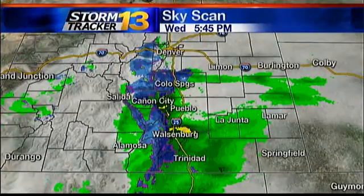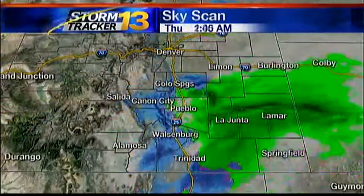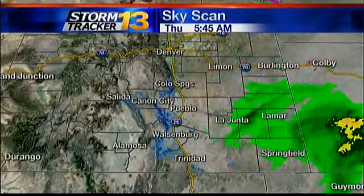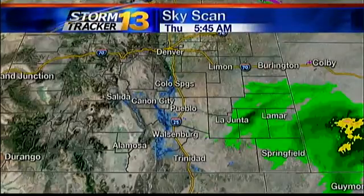We are continuing to track the showers outside this morning. Take a look at your StormTracker 13 sky scan and you'll see the snow across the higher elevations that we were tracking into the night last night. The showers are pushing off to the east as our storm system is exiting the state, but we still have a few showers to contend with this morning.